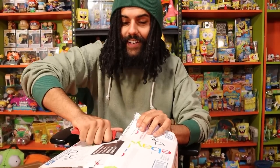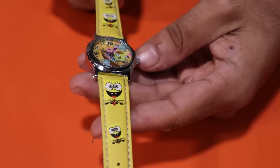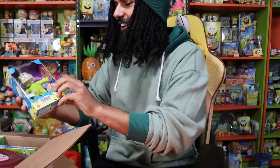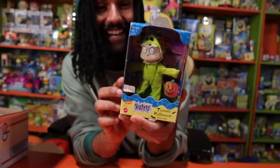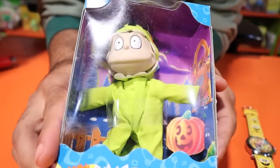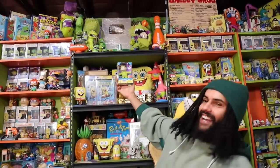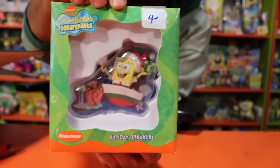We have one more box from Limestone. Let's open it up! First off — adorable — we have the SpongeBob watch, very cute! Oh my goodness, we have the Tommy Halloween costume — I have always wanted this figure! It is Tommy in an actual Reptar costume, like it doesn't get more adorable than that. That is an amazing piece right there. Limestone, thank you so much for sending this one in — this is one piece I am definitely going to be putting up on display and treasuring always. That might be one of my favorite Rugrats Mattel figures ever.